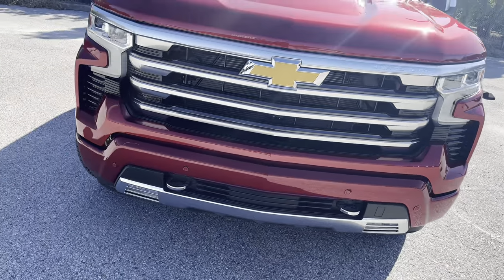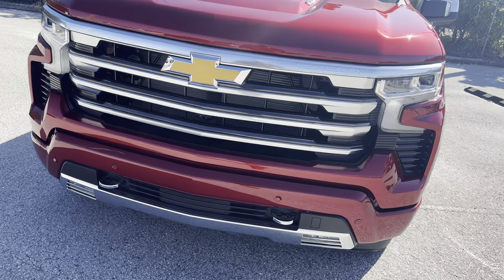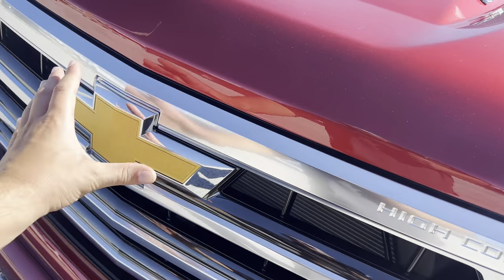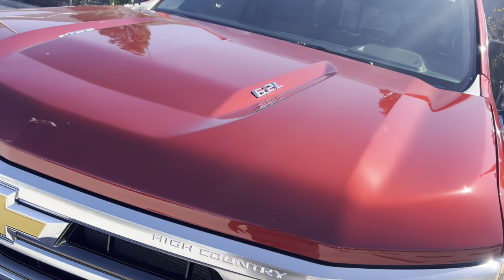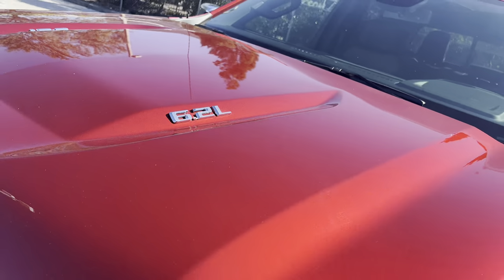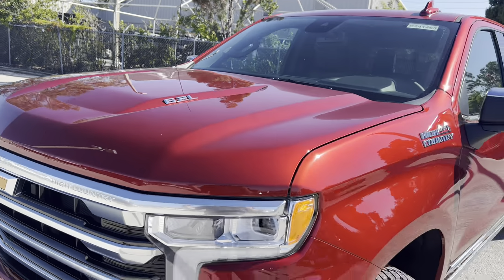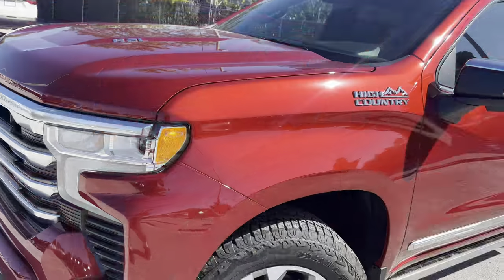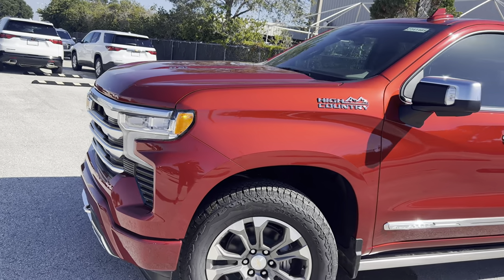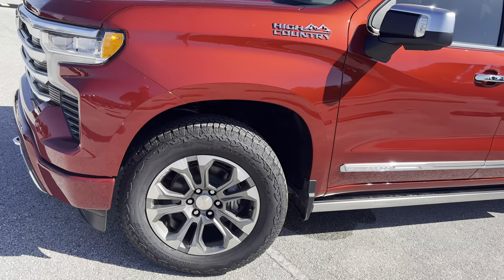We get full front parking sensing, a forward-facing camera with a washer, and a 360 camera for this High Country. We get a gold Chevy bow tie — it is massive, bigger than my hand — and a 6.2-liter badge with a pretty deep inward bulge for this beefy 6.2-liter V8, cranking out 420 horsepower and 460 pound-feet of torque, making it the most powerful naturally aspirated V8 in the segment for the 1500s.